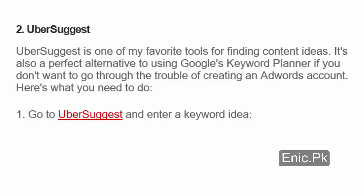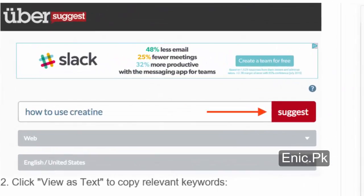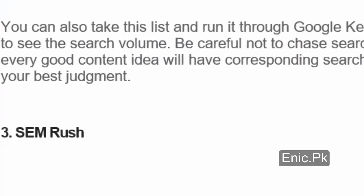Ubersuggest is also a perfect alternative to using Google's Keyword Planner if you don't want to go through the trouble of creating an AdWords account. Here's what you need to do: 1. Go to Ubersuggest and enter a keyword idea. 2. Click 'View as Text' to copy relevant keywords. 3. Highlight the keyword ideas and add them to your master list. You can also take this list and run it through Google Keyword Planner to see search volume. Be careful not to chase search volume — not every good content idea will have corresponding search volume. Use your best judgment.